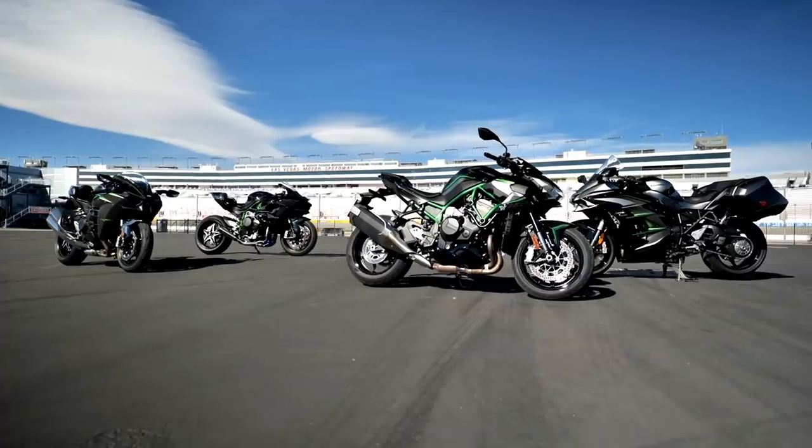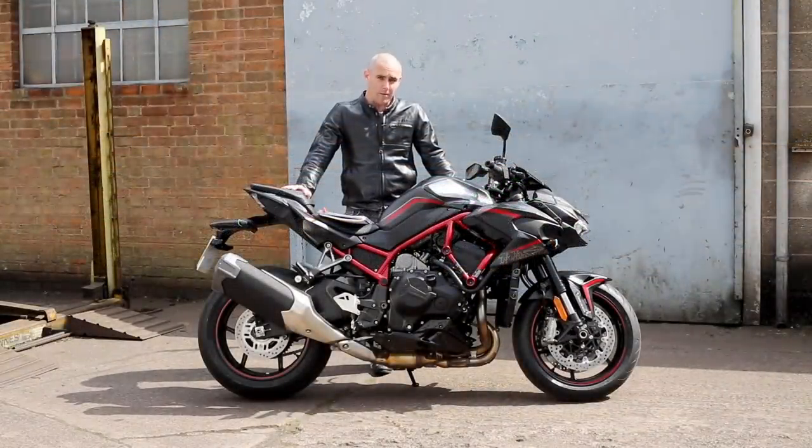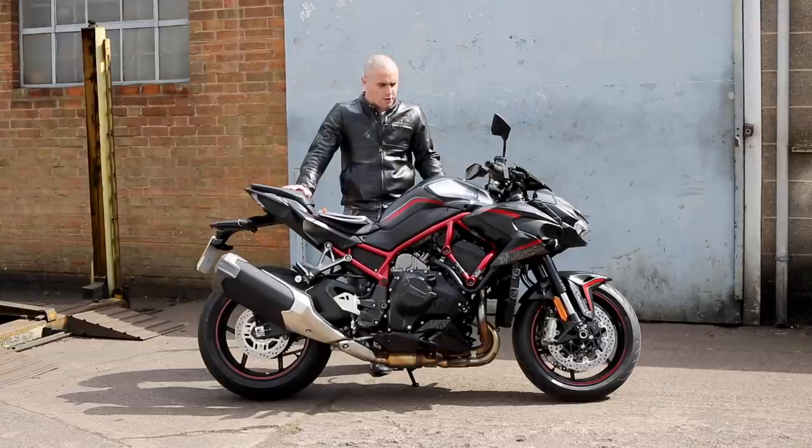Hi folks, Toad from visordown.com here, bringing you our real world — very real world in fact, because of the amount of riding that we can actually do — sort of living with review of Kawasaki's new 2020 ZH2.